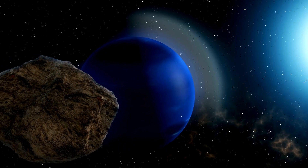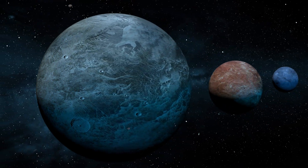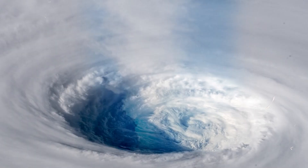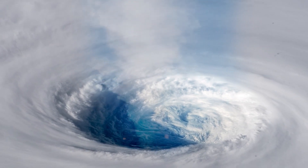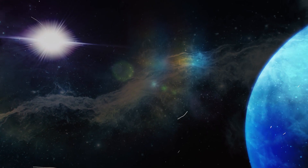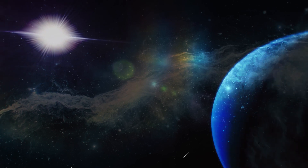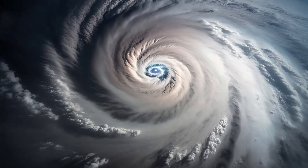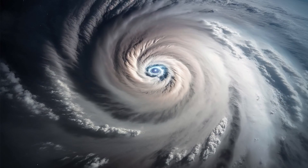Neptune's moons are fascinating, but one in particular, Triton, grabs our attention. Picture this icy world with towering ice volcanoes dotting its surface against a backdrop of frozen plains. Triton is a realm of stark contrasts and undeniable beauty. But beneath its icy exterior lies a mystery waiting to be unraveled.